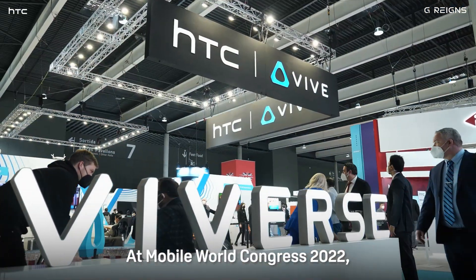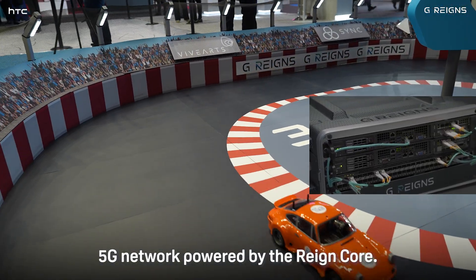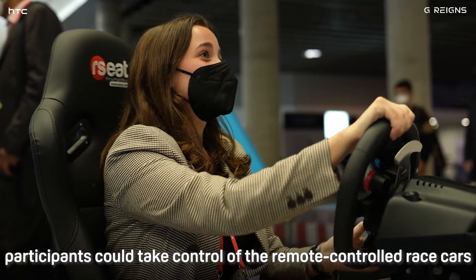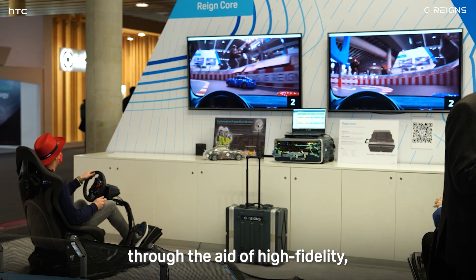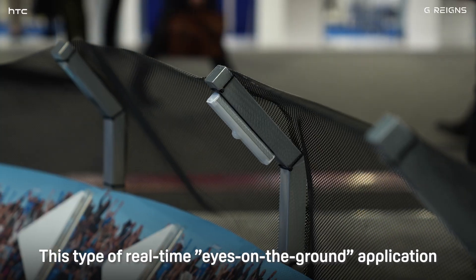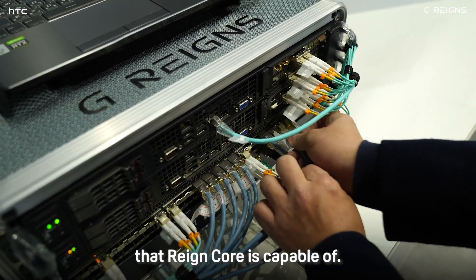At Mobile World Congress 2022, Vive premiered a live demo of remote-controlled race cars all connected to an ultra-responsive 5G network powered by the Raincore. By using the steering wheels at the demo booths, participants could take control of the remote-controlled race cars and drive with extremely low latency through the aid of high-fidelity real-time video feeds taken from the on-vehicle cameras of each race car. This type of real-time eyes-on-the-ground application showcases the power and quality of the private 5G network the Raincore is capable of.